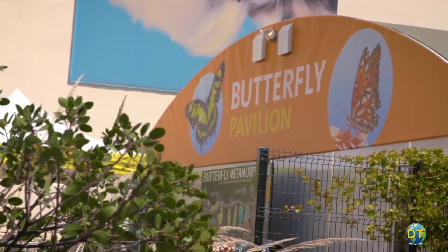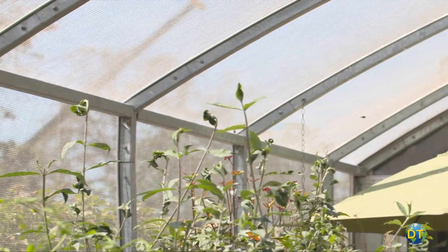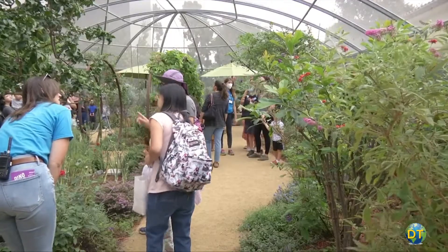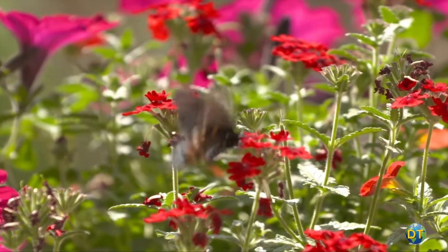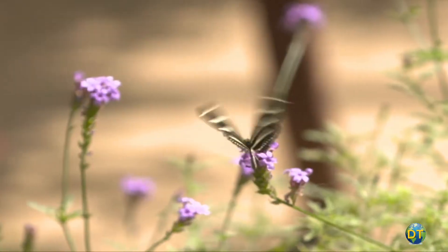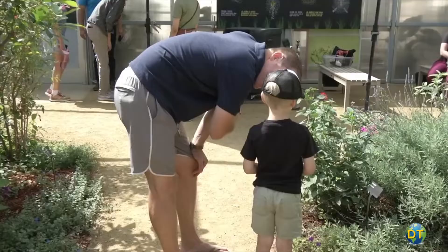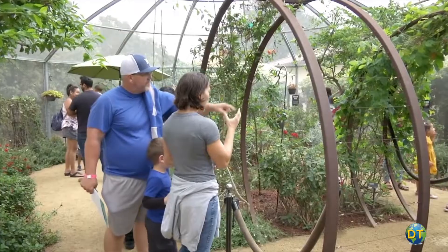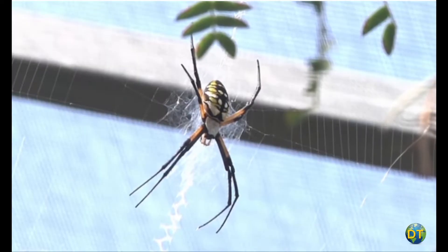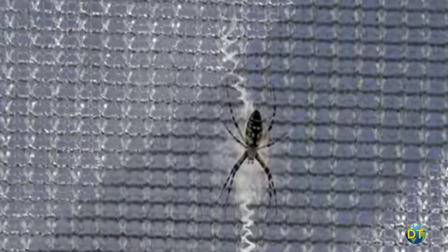Just outside the museum, there's a lot to see. The butterfly and spider pavilions are seasonal. You can wander through the changing ecosystem with over 30 species of fluttering butterflies or discover the arachnids up close and personal. There's bugs galore at the insect zoo where you can study local insects and arthropods. Use a microscope or magnifying glasses for up-close investigations.